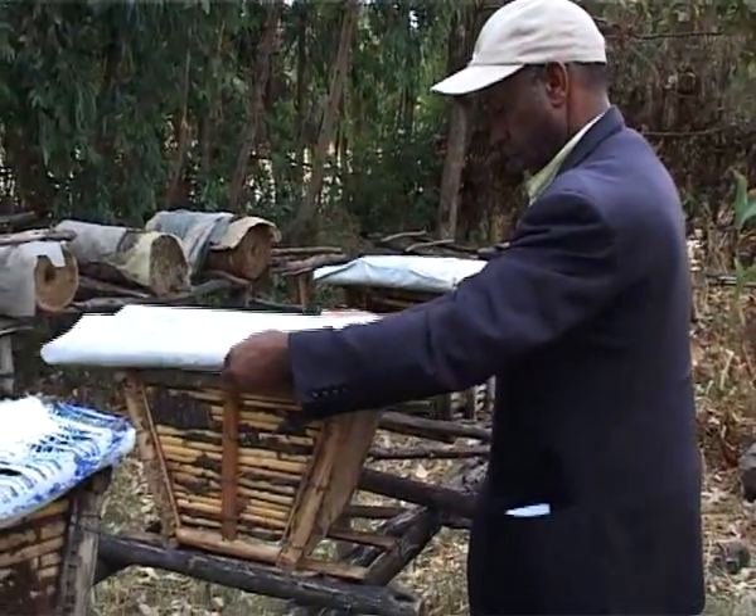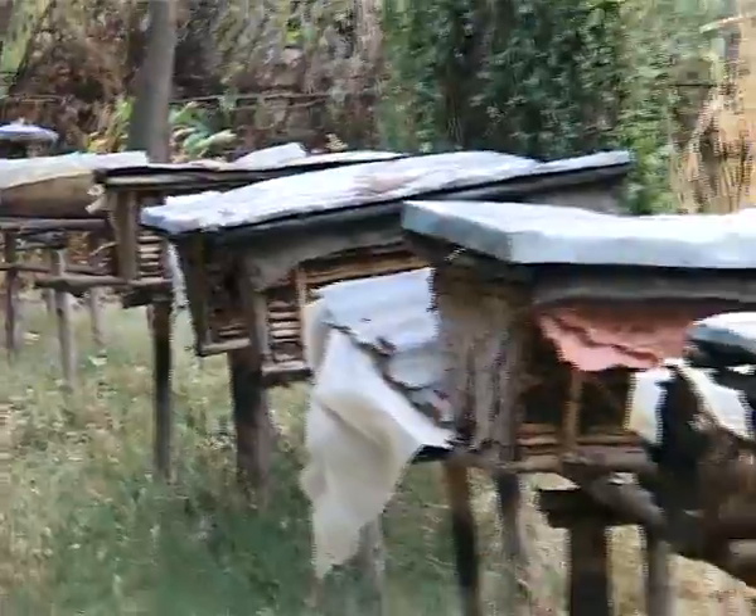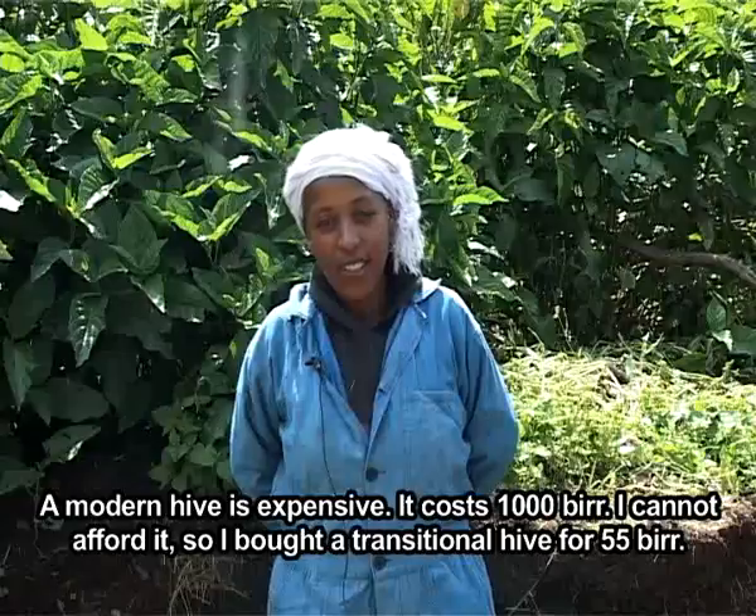Like the modern hive, it also produces table-grade honey suitable for exports. SNV works with Dr. Nuru to promote his transitional hive, and today fifty thousand are now in operation.